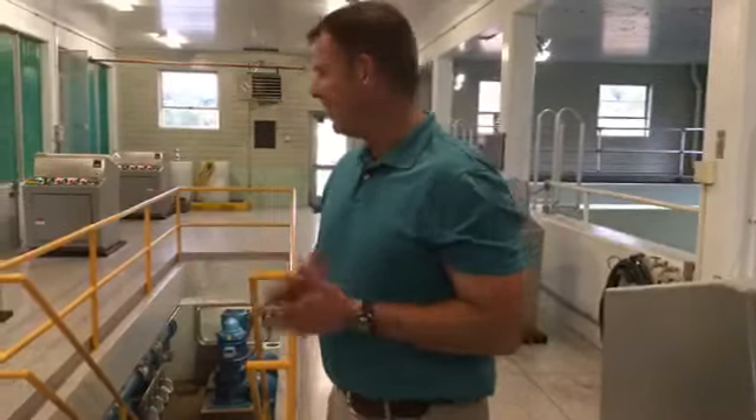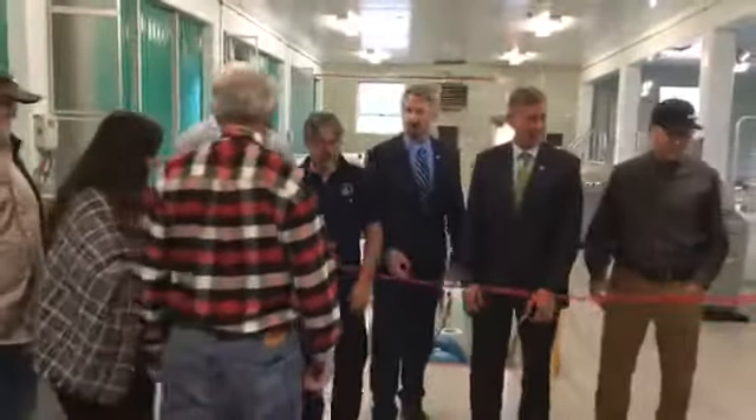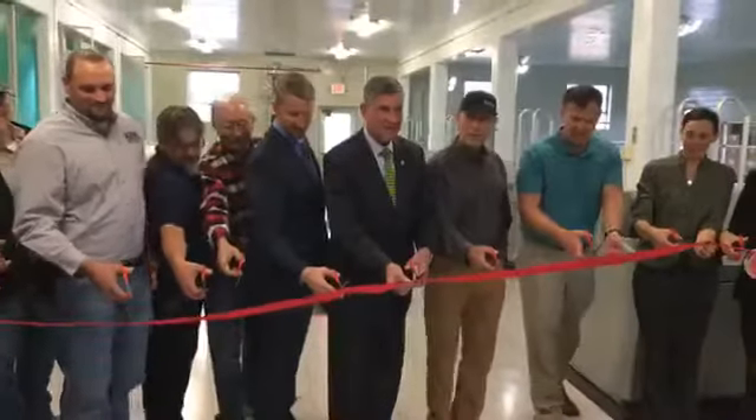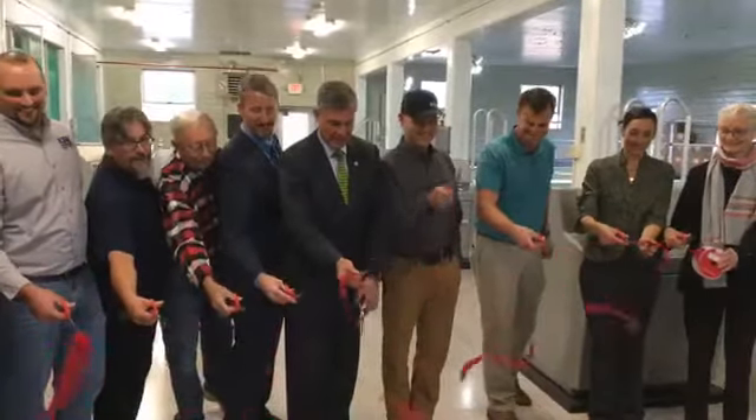We definitely want to do a tour shortly. I'm not sure how much we want to film on the tour, but before we do that, let's go ahead and cut the ribbon. All right, you can pan across. Ready? We're going to count down — 3, 2, 1!